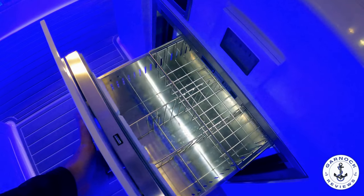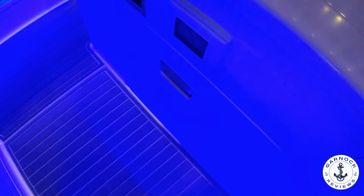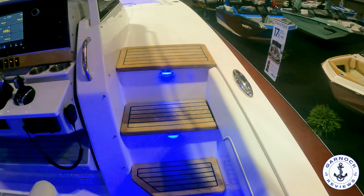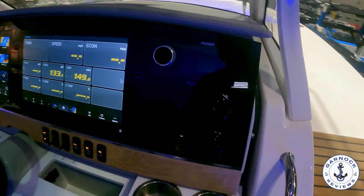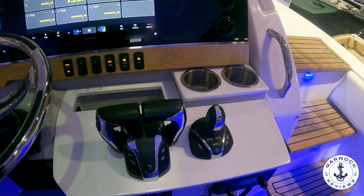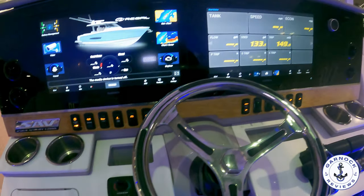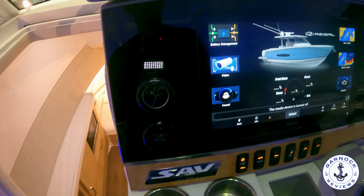And if you're impressed with the options list so far, wait till you get to the helm. This one has it all — joystick control, forward-looking infrared thermal camera, Garmin HD open array radar, and VHF. Some of the best multifunction display setup I've ever seen on a boat, where you can control all sorts of systems and monitoring. And although she's joystick controlled, she does also have a bow thruster, which is really beneficial not only for close-quarter maneuvers in the marina, but since this one is on a trailer, it'll also help getting on and off the trailer.